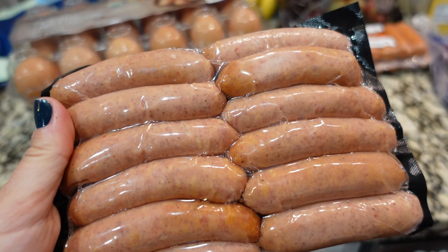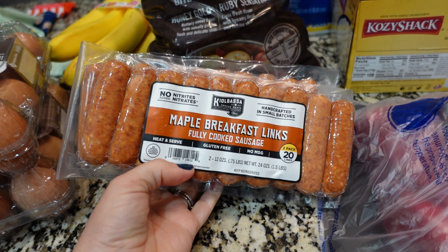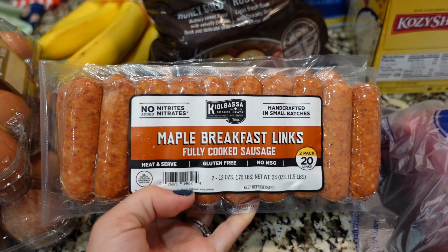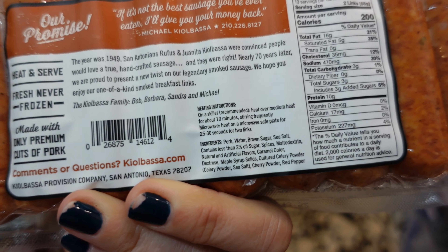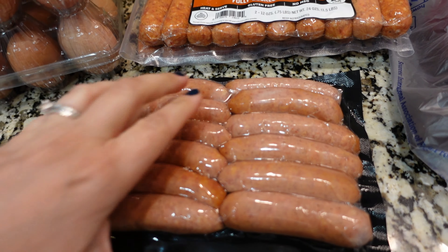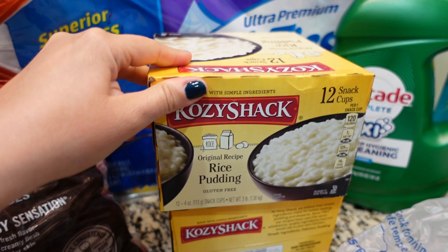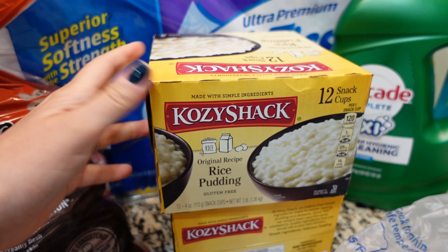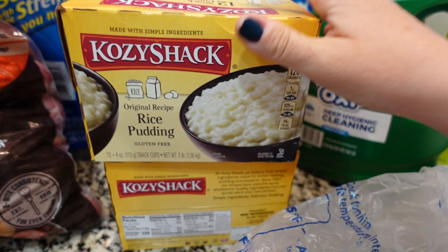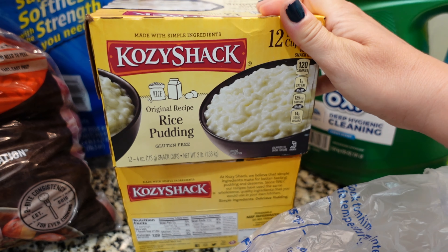They're fully cooked so you're really just reheating. We had these other sausages in our cart when we found the new ones. The ones we've had before are good — no nitrates or nitrites which is a big deal for my son. Ingredients are pretty good in that one as well, but we just wanted to try out a different one and see if we like them better. Sam's Club finally had the little rice puddings — my daughter loves these and every time we've gone they've been out. We think they were just in a different location.